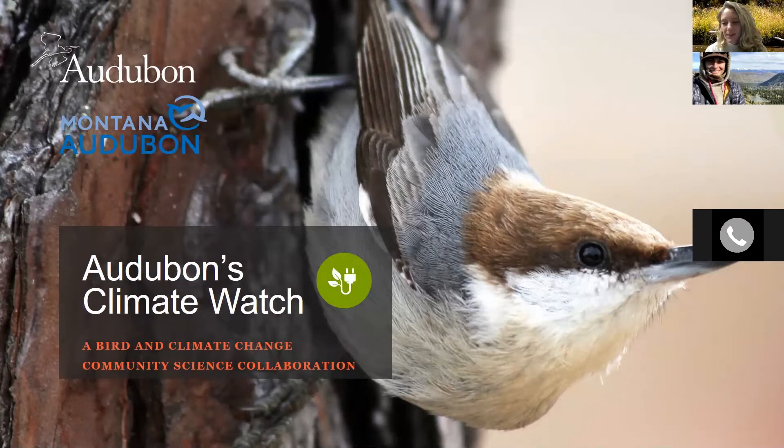Thank you everybody for joining us this evening. We will be talking about Audubon's Climate Watch program and everything that entails — a bird and climate change community science collaboration.